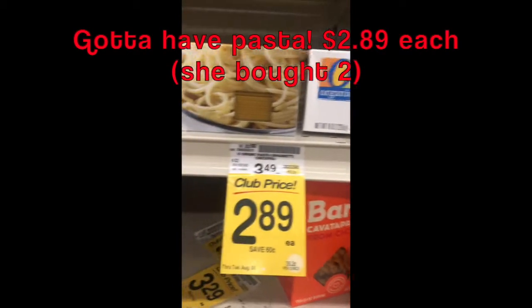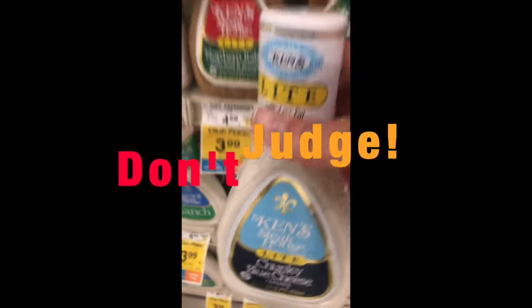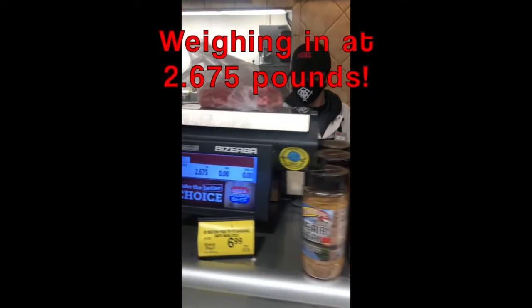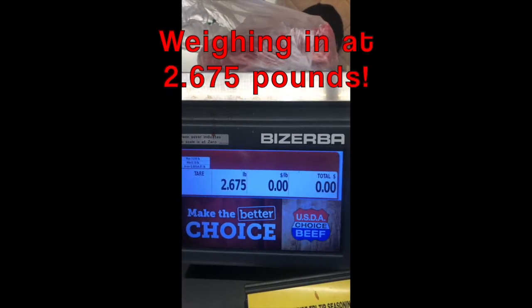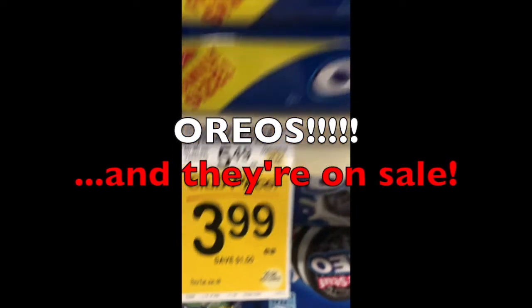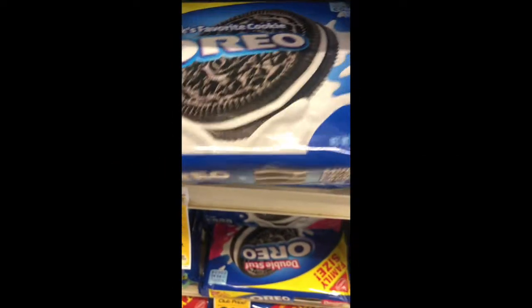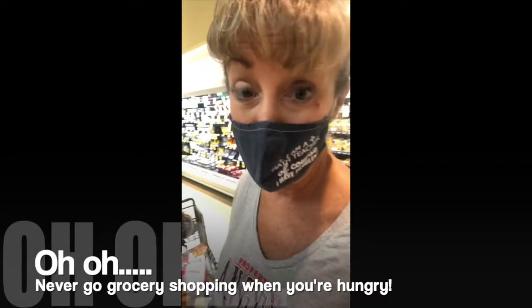I need to get two boxes of spaghetti — here's the original price and here's the sale price. I'm going to go ahead and get two boxes of this spaghetti, which is $2.89 each. I've got a little bit of a problem — never go grocery shopping when you're hungry!